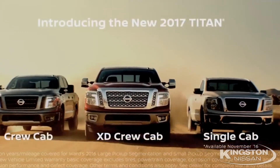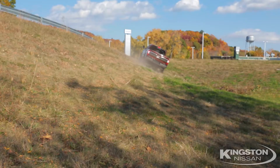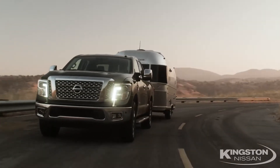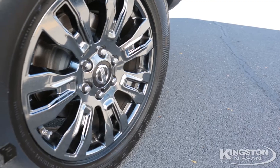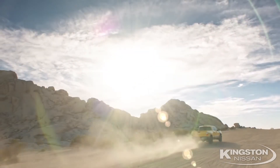And our regular cab is coming soon. So if you want your next truck to have more power, more payload, more towing, and of course more looks — pleasure or play — the new 2017 Nissan Titan XD is your truck. Again, I'm Rob Rolleri, Kingston Nissan, real people, real deals. Thanks for watching.